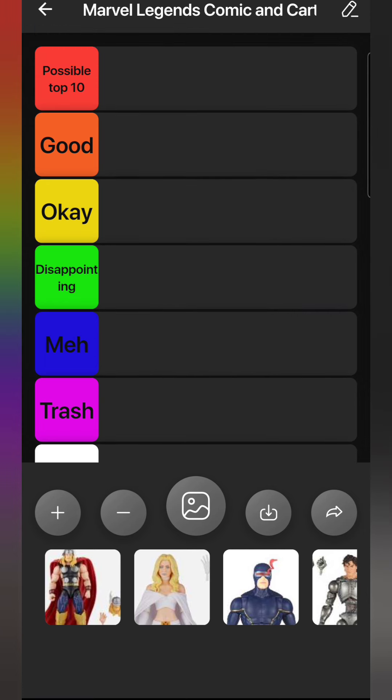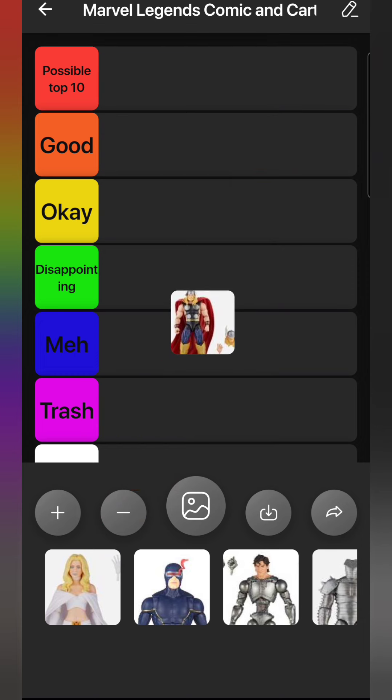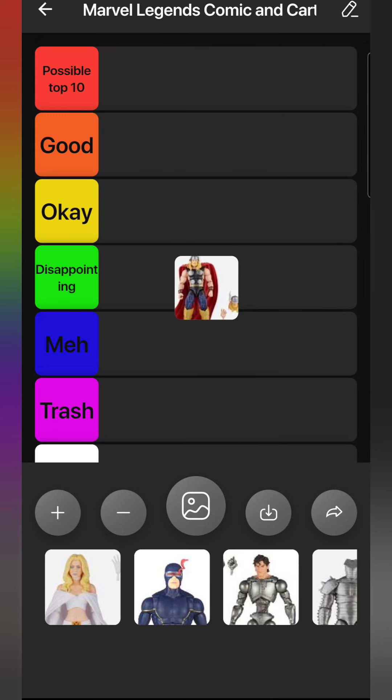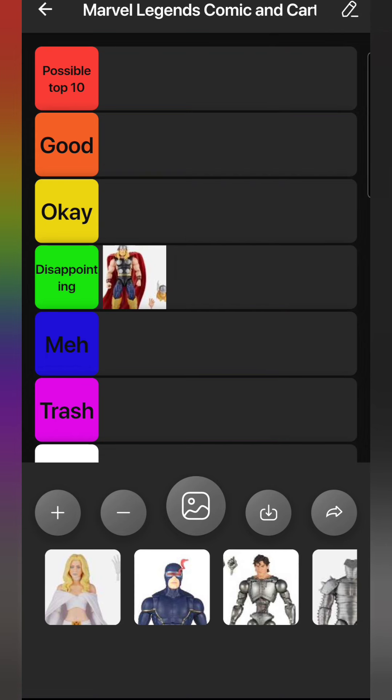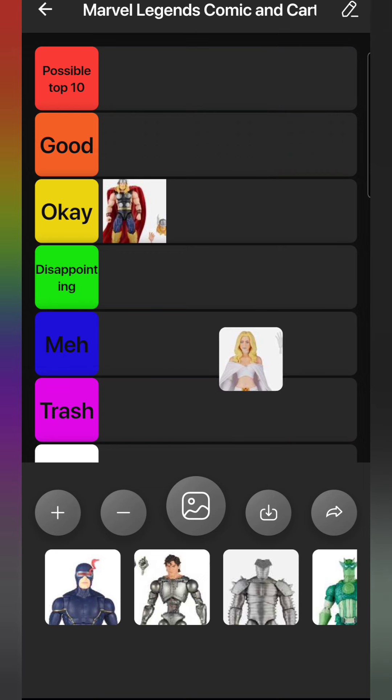First up from the Avengers Beyond Earth's Mightiest series, we have Thor from the Destroyer two-pack. I mostly wanted him for the Eric Masterson Thor head, so I'll put him in Okay. I like the Masterson Thor head but I don't like that they painted on the things on the side - overall he's okay. Emma Frost from the Chod wave, the Astonishing Emma Frost, she looks good but the cape really hinders that, making her disappointing.